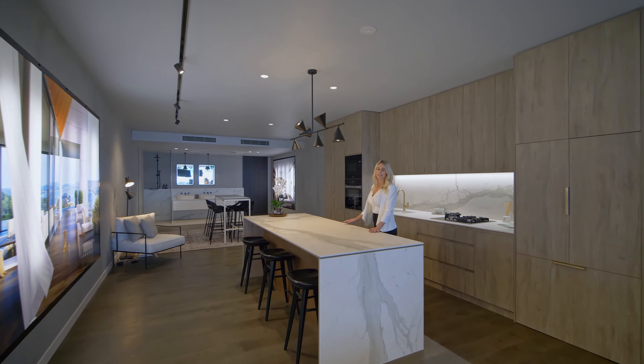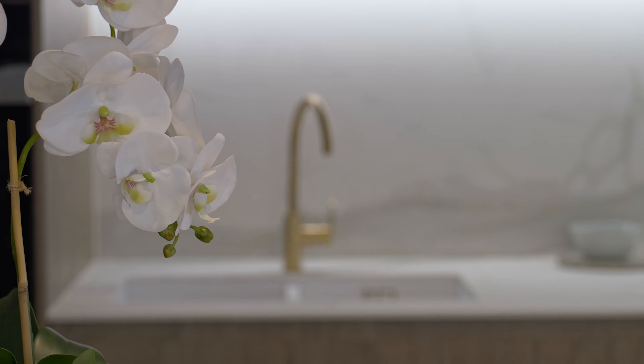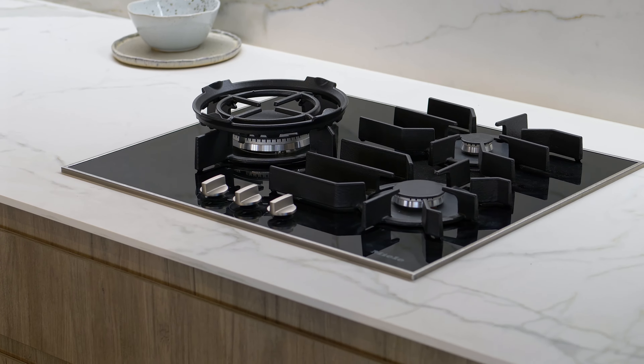In the kitchen, we have some really beautiful matte finishes. What I love about these kitchens are the spacious layout, the integrated appliances, Miele cooktop and amazing storage.